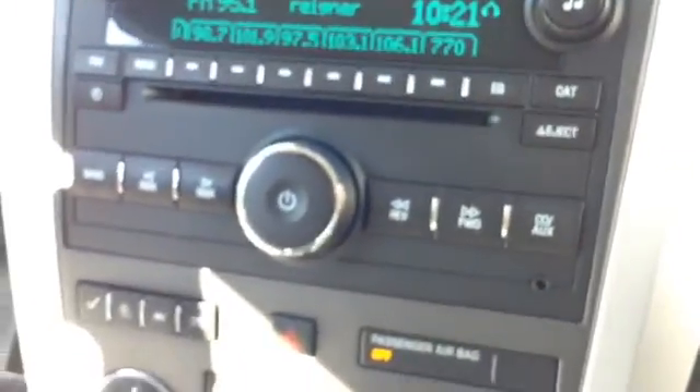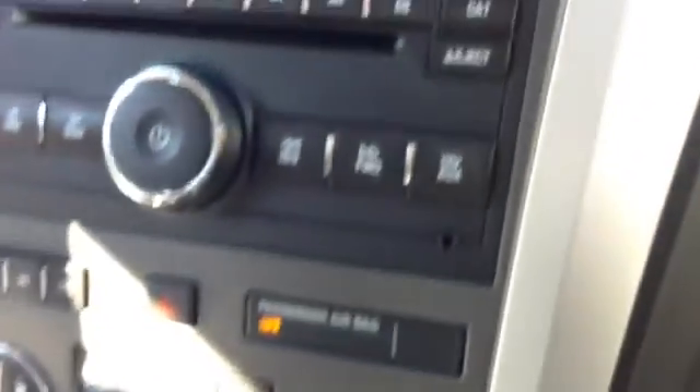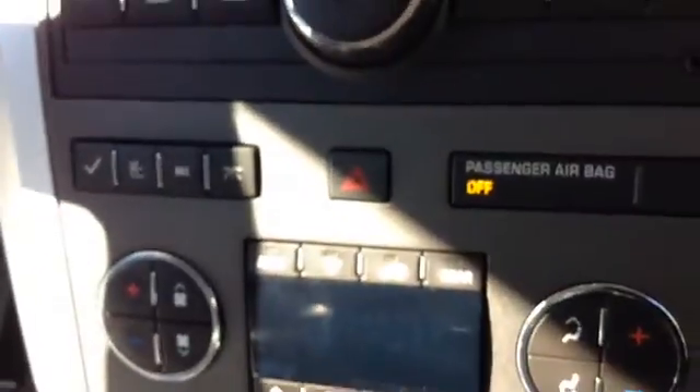Interior is black, accented with the brush metal. Locking glove box. Then you have your black carpet. Storage up top by the air vents. AM, FM, radio with CD, auxiliary outlet. Then you have your information center.